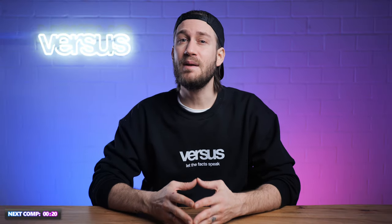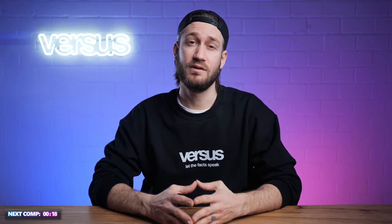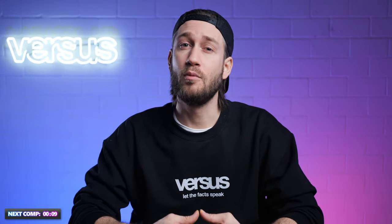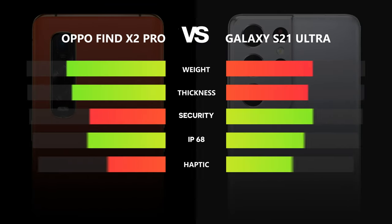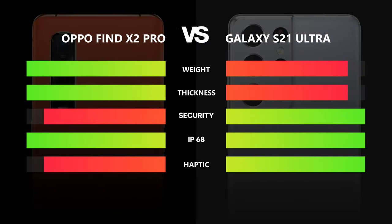Vegan leather on a phone might be enough to convince some customers. In the end though, we decided to give this point to the Galaxy. We just like the more premium look and feel of the phone as a whole. We weren't fully convinced by the vegan leather on the Oppo. Of course, it is always a matter of taste and personal preferences when it comes to design, so let us know in the comments below what you think.